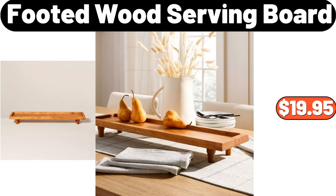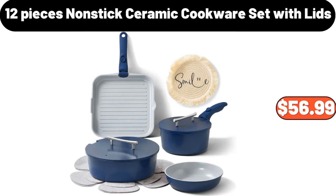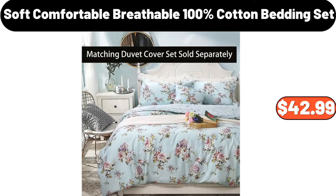Footed with serving board, $19.95. Thickened sofa blanket, $21.99. 12-pieces non-stick ceramic cookware set with lids, $56.99. Soft comfortable breathable 100% cotton bedding set, $42.99.